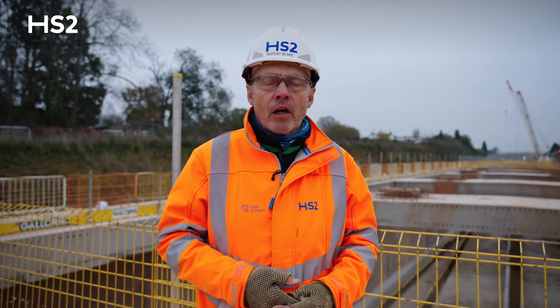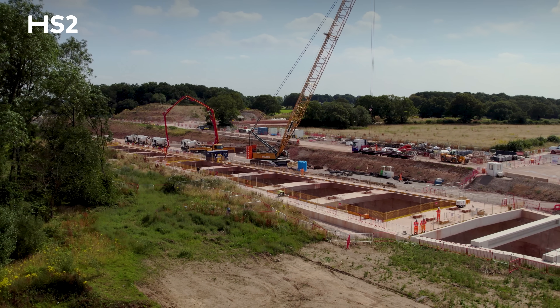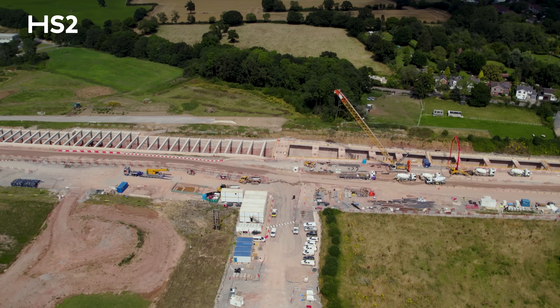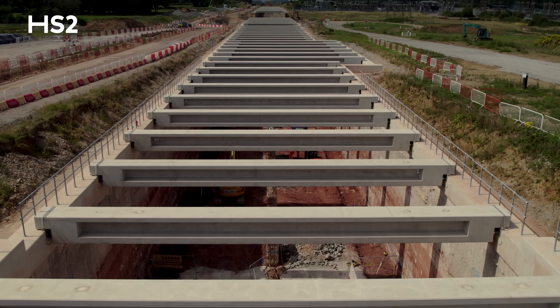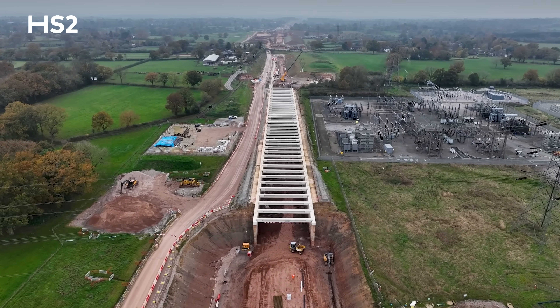Here we are at the northern end of the north forest portal, standing at the junction between the Burton Green Tunnel and the Burton Green Retaining Structure. You can see the precast props at the top which hold the diaphragm walls apart, then beyond that we move into an in-situ concrete u-box section and beyond that a prop sequence section.